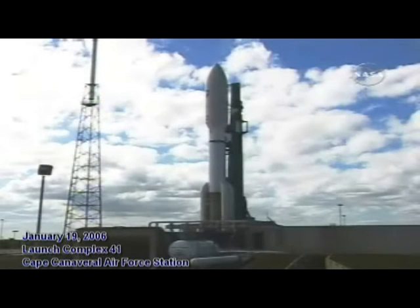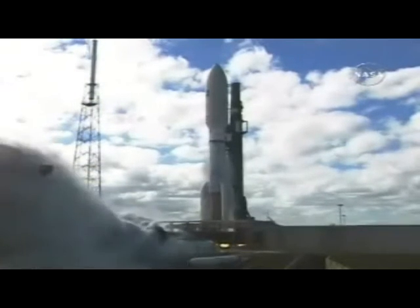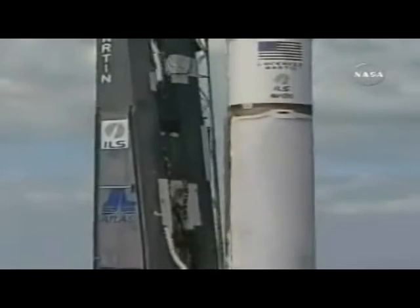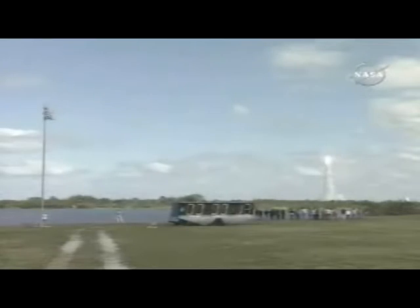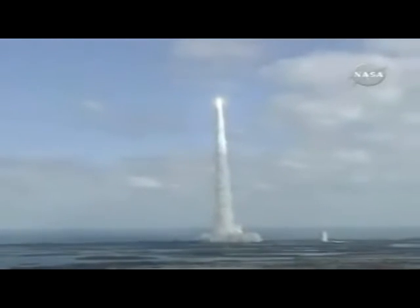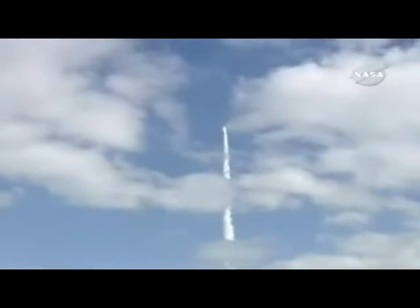Nine, eight, seven, six, five, four, three, two — we have ignition and liftoff of NASA's New Horizons spacecraft on a decade-long voyage to visit the planet Pluto and then beyond. Plus 15 seconds, everything continues to look good as the Atlas V vehicle climbs away from Florida's east coast. The five solid rocket strap-on boosters are burning just fine, sending the New Horizons spacecraft on its way to the very edge of our solar system.